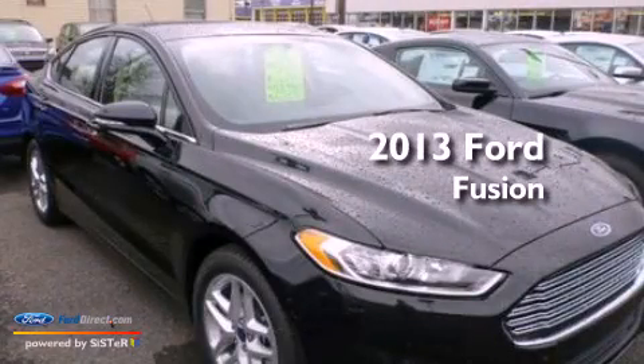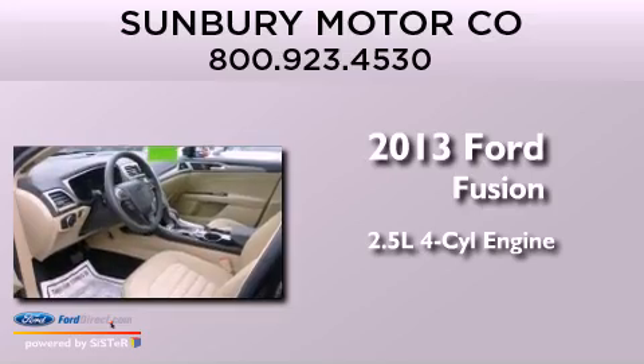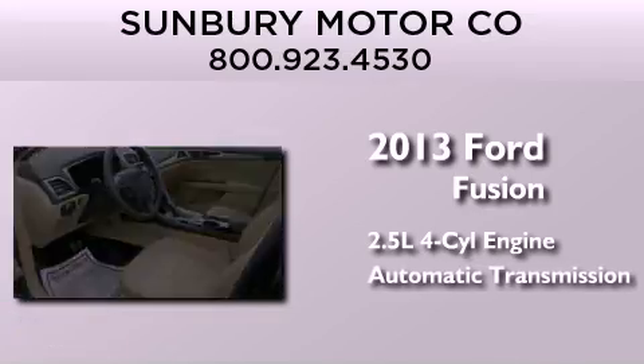This is a brand new 2013 Ford Fusion. It has a 2.5-liter four-cylinder engine and an automatic transmission.